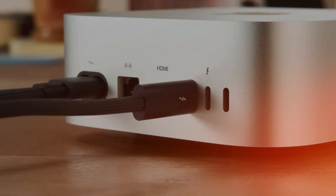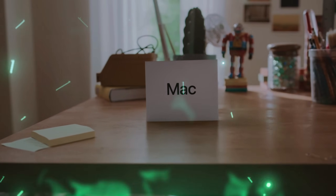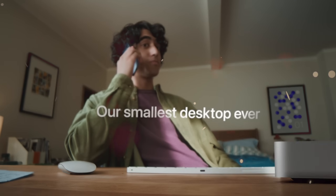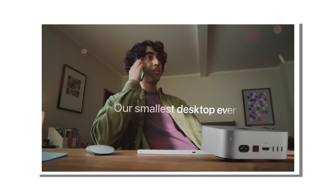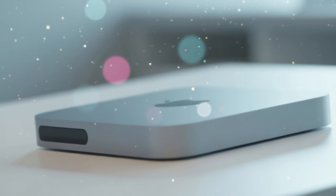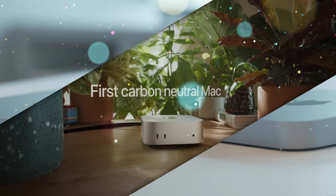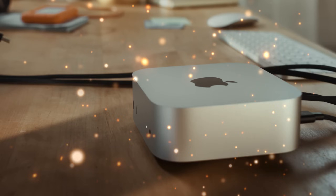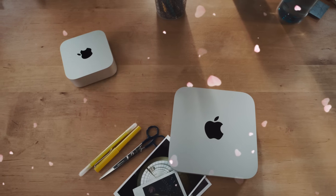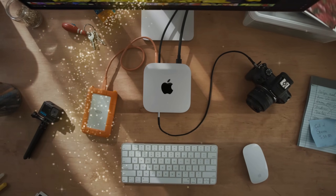The computer world is about to be shaken to its core, and it's all happening inside a box that fits in the palm of your hand. For years, the Mac Mini was the underdog, the budget option, the secondary machine. But Apple is about to flip the script entirely. While everyone is distracted by the latest iPhones and expensive Vision Pros, something massive is happening in the shadows of Cupertino. Welcome to the era of the Mac Mini M5.